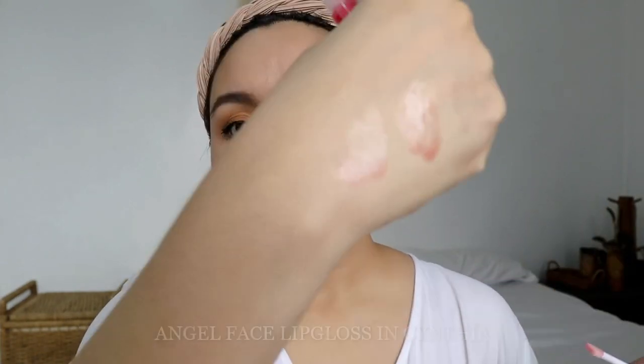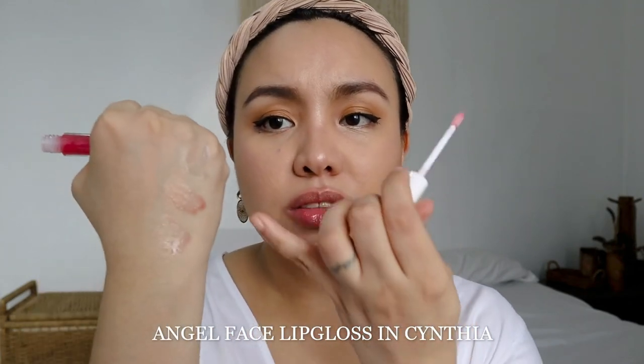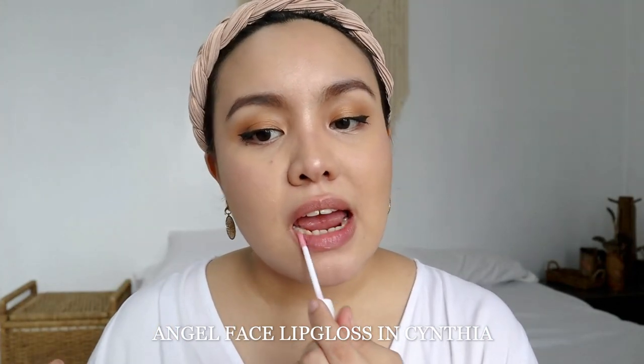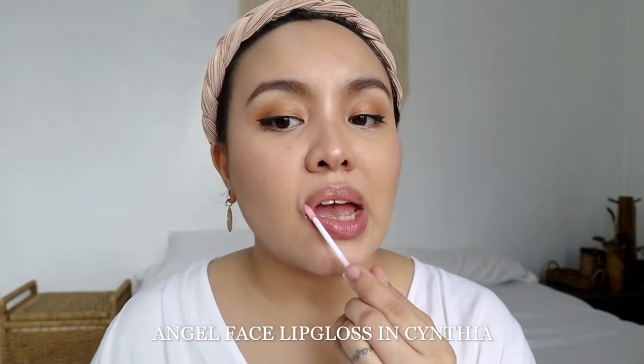Very very subtle pigment. This shade is called Maddie, and this one is Cynthia — Cynthia is also pinky but when I apply it on my lips it looks pretty much the same as Maddie, they have a slight tint. I like the formula of these glosses — they minimize the appearance of lip lines. It's a very simple gloss. Now I'm really excited for the next three shades — the tinted glosses.